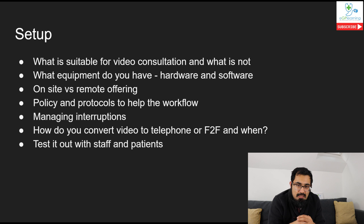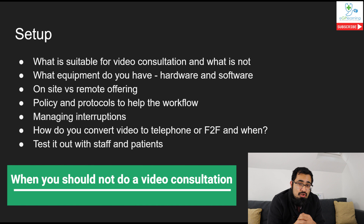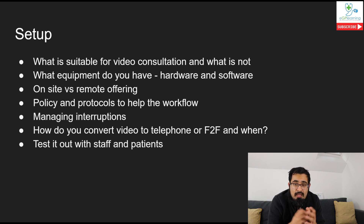Be aware of some restrictions that do apply, particularly skin things in relation to medical device regulations. The important question is: what type of consultation should you NOT do via video? Key things: if the patient is confused and unable to use the technology, if the patient is so anxious they can't use the technology, and if you're dealing with intimate areas - always make sure you have clear patient consent.